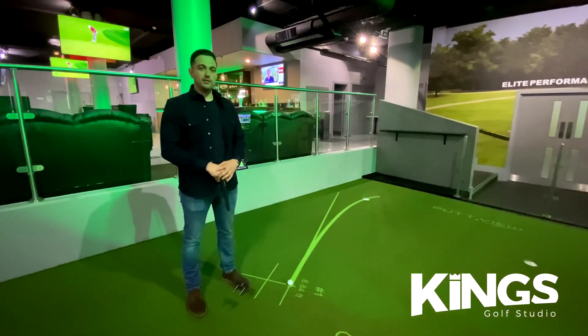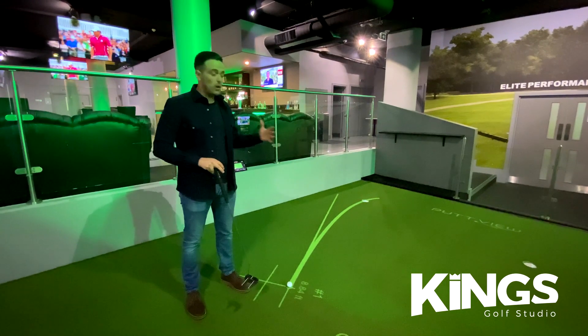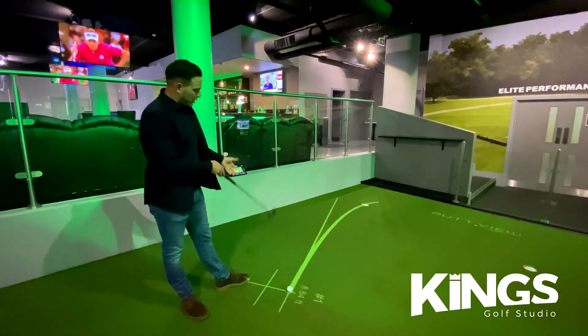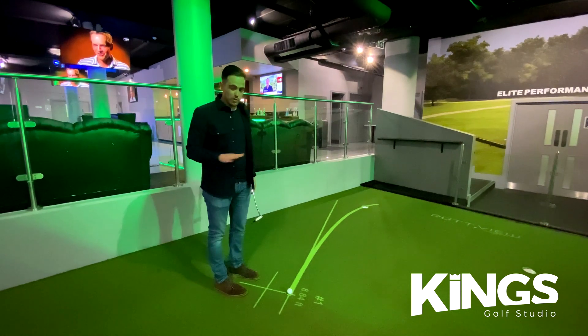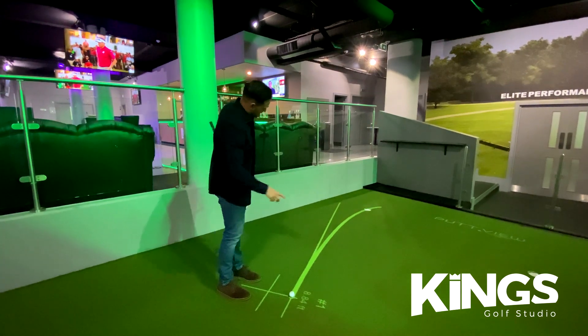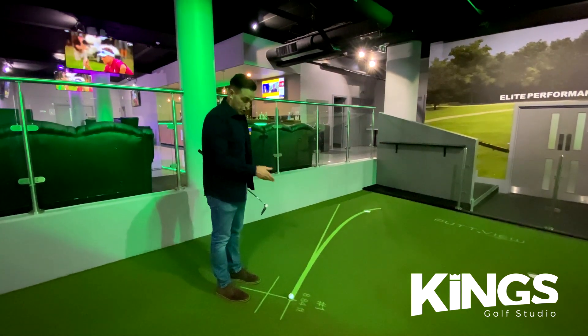Here we are at our putting green, powered by PuttView technology. The green is 28 feet long by 13 feet wide, with a gentle slope going down in two directions. The green has been fully mapped so we know every single slope. This particular putt is just under nine feet, and it's telling me that if I hit it at one foot past the hole pace on that particular line, it should go in.